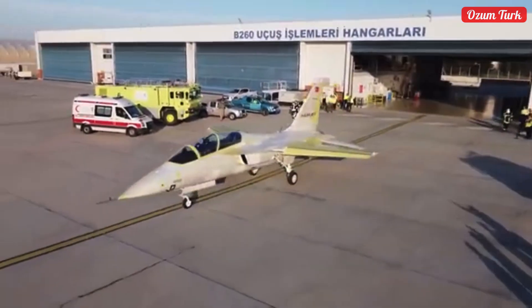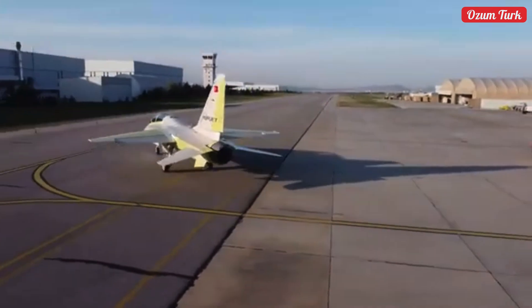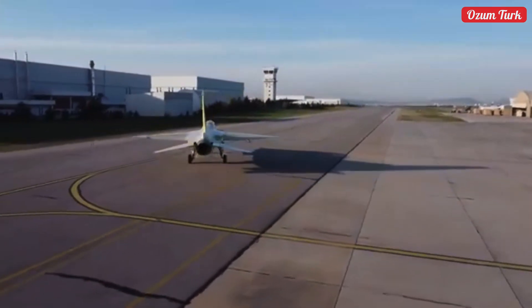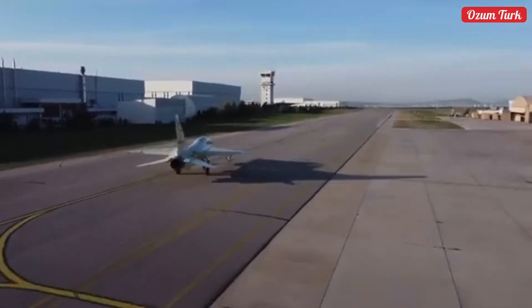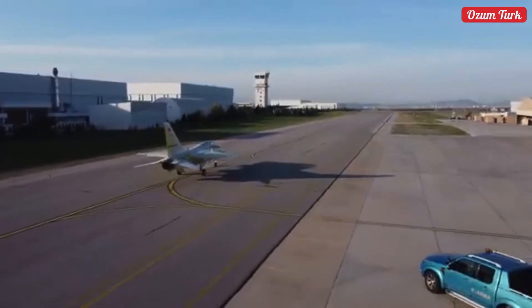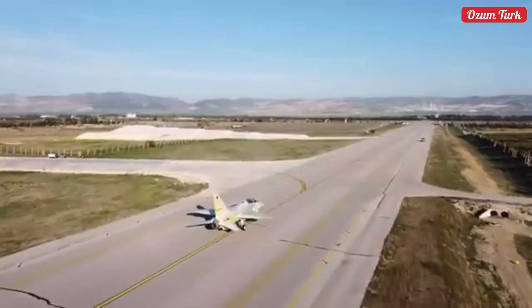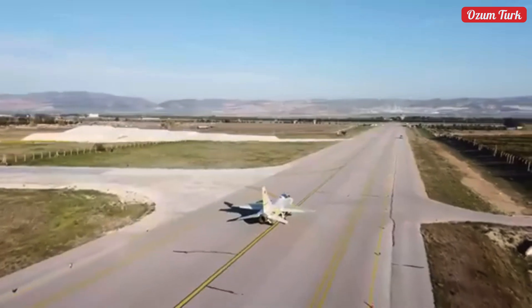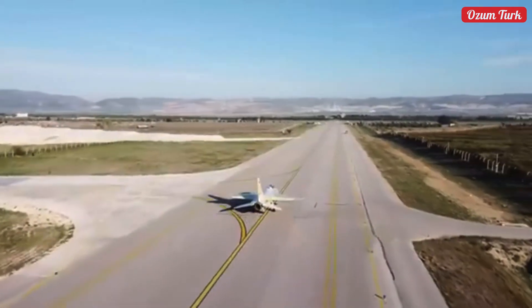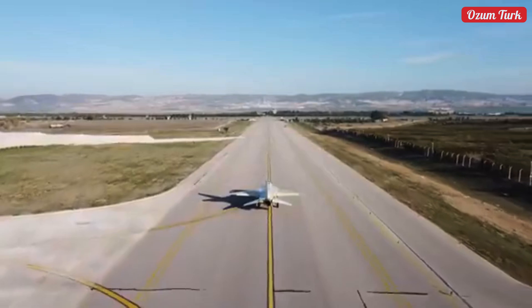Herjet's future goals and projects are quite exciting. With potential integrations of UAVs, electronic warfare capabilities, and advanced technology systems, it will become a significant force in future battlefields and claim the top spot. Turkey's strategic importance in the defense industry is further reinforced by Herjet's achievements, and its impact will be felt on future battlefields.